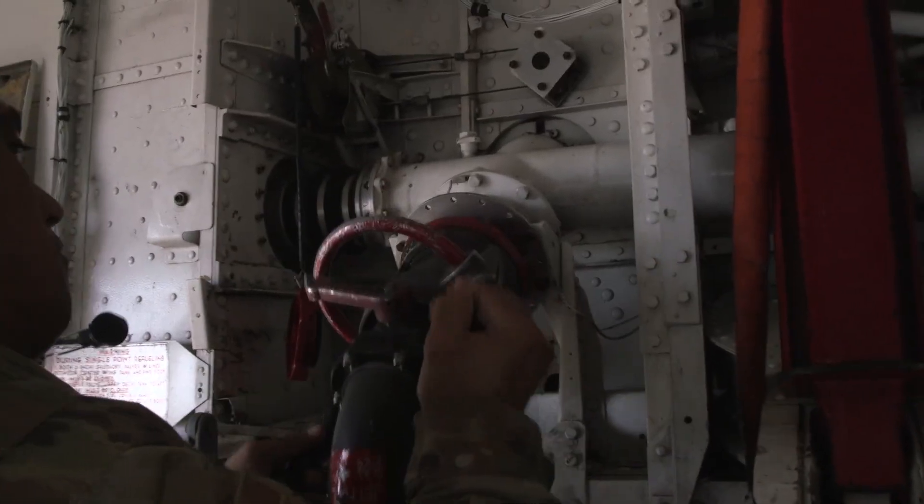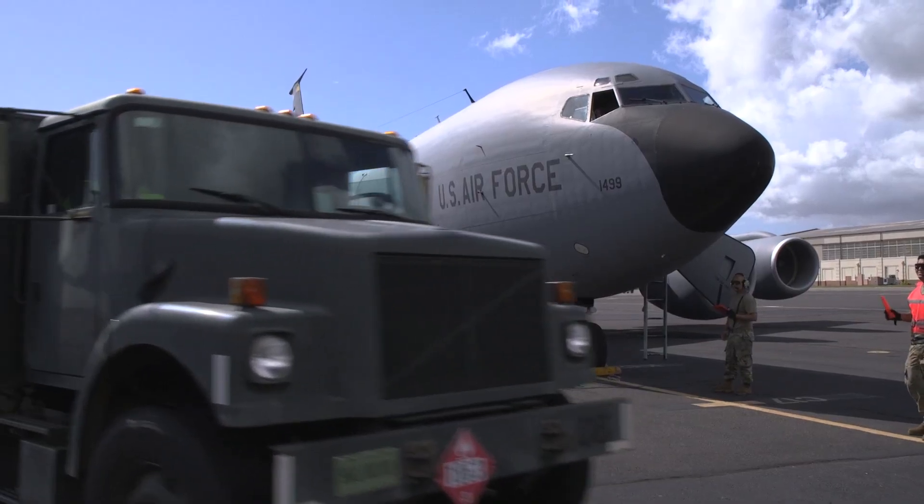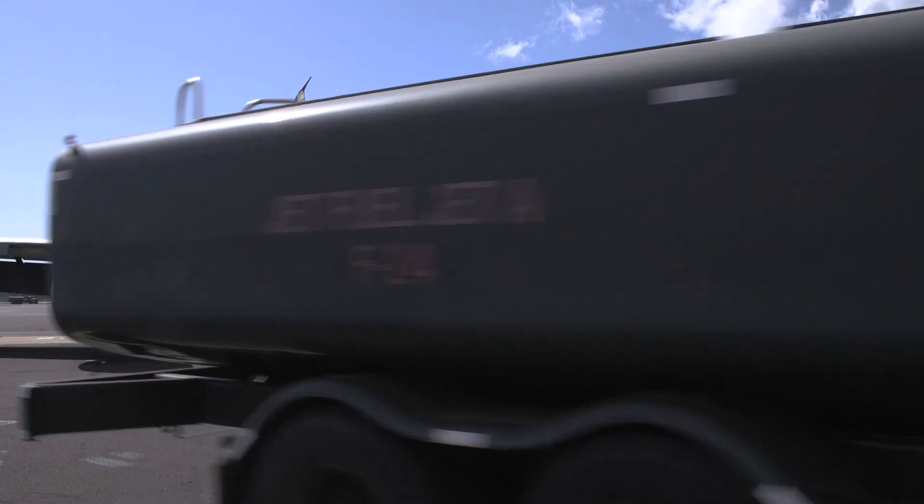The hot refueling we did today allows us to keep the tanker on the ground for a shorter period of time and keep it airborne, so the fighters can do their thing and other aircraft can complete their mission.